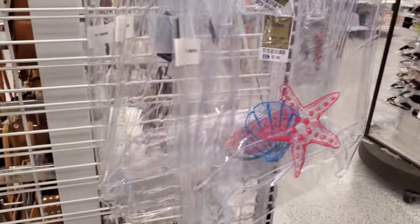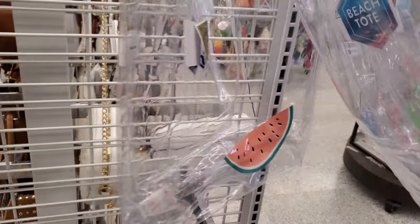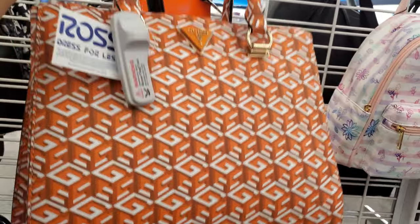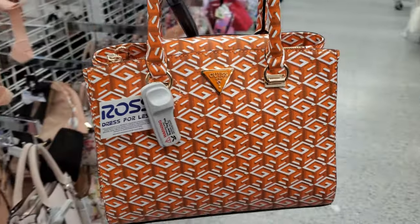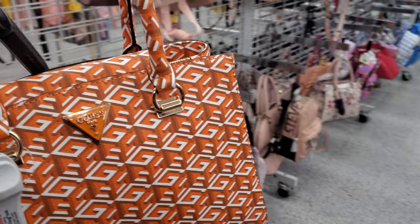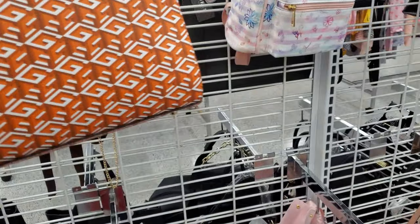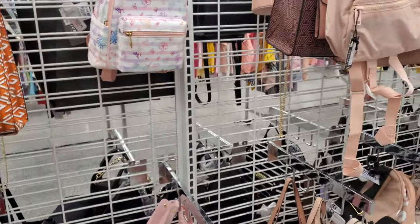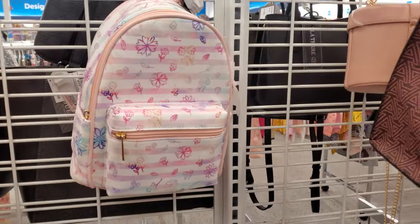They have the floral and starfish — actually they also have a cute watermelon. Check out this Guest bag for $40. What do we think of it? We have not seen this print for Guest — it is actually kind of cool. I do appreciate the groovy prints, that's just how I roll. More of the backpack — pink Adidas, more floral.